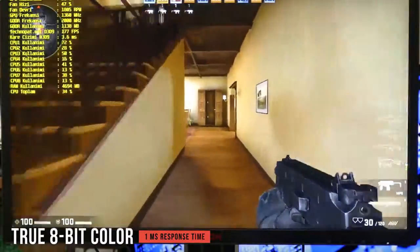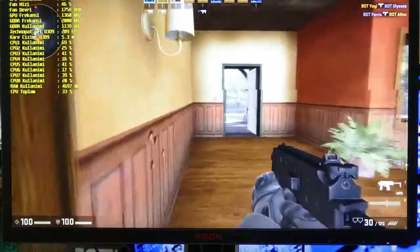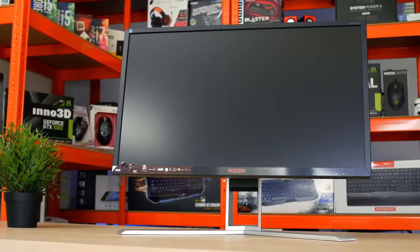If you're searching for the best budget monitor that offers great value, the AOC AG241QX is a great overall choice, offering a uniquely stylish appearance and a beautiful picture.